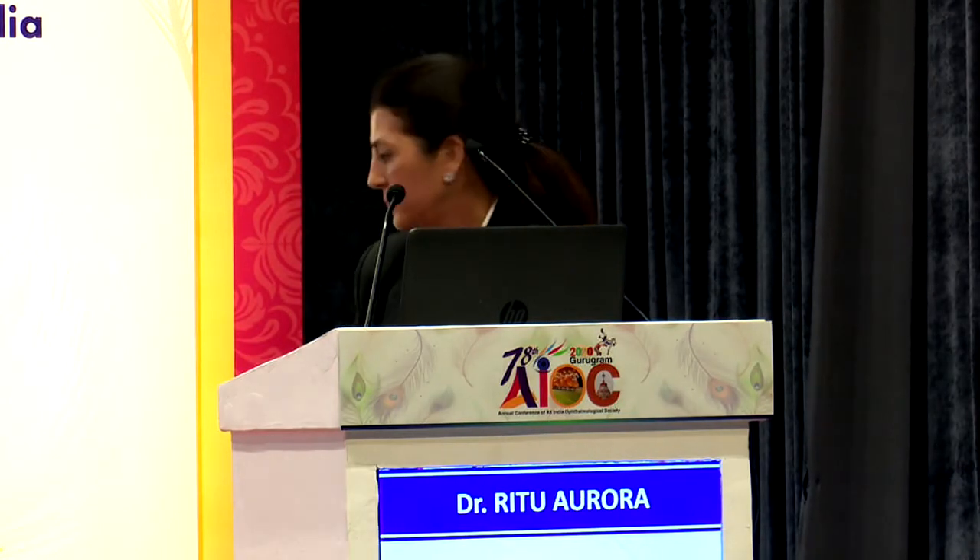Thank you so much, Ritu, for an excellent and exhaustive presentation. We'll have questions at the end of all presentations. I'll now request Dr. Ajay Arora, a prolific vitreoretinal surgeon, to share his experience and views on buying posterior segment equipment — which, why, and when.